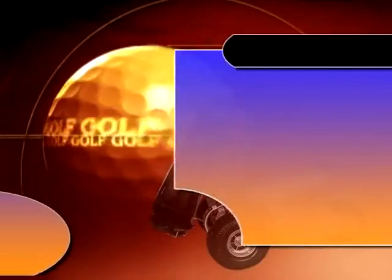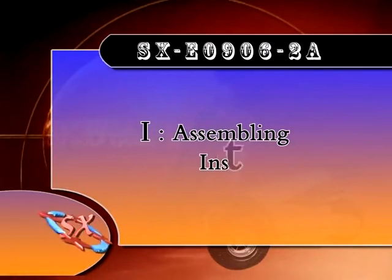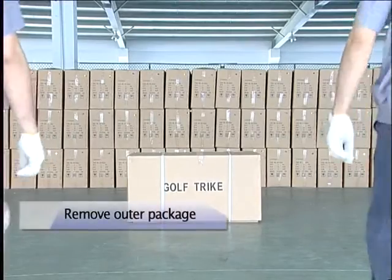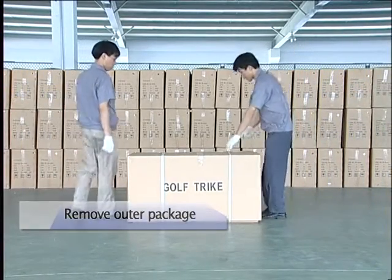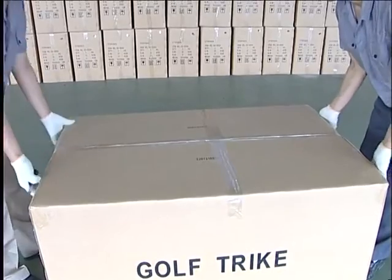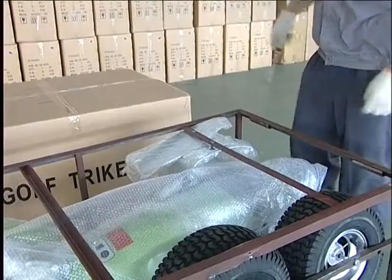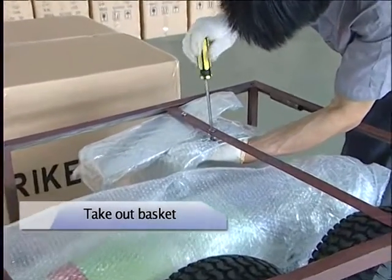SXE 09062A Gulf Cruiser Assembling Instructions. Step 1: Remove outer package. Cut packing strings and take away the outer cotton. Take out the basket by unscrewing the nuts.